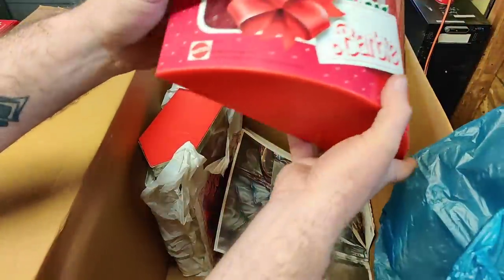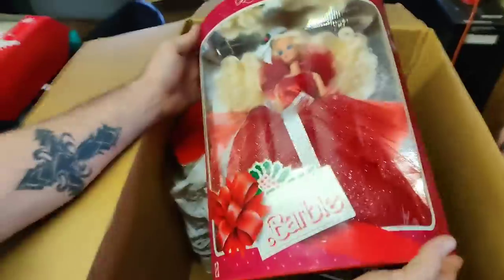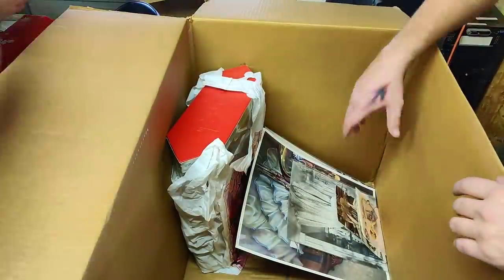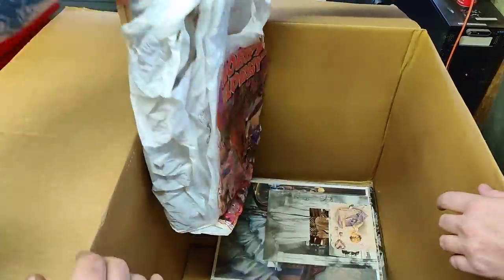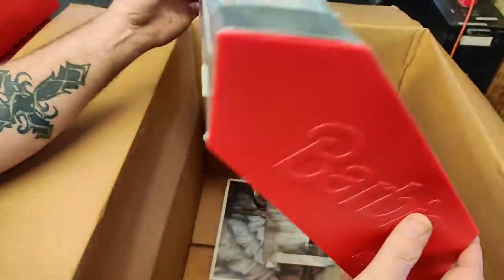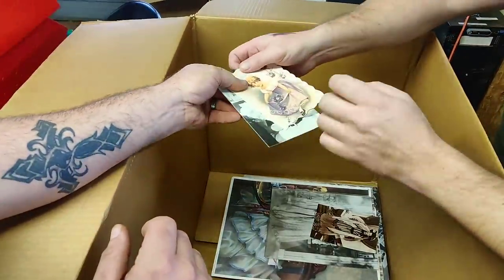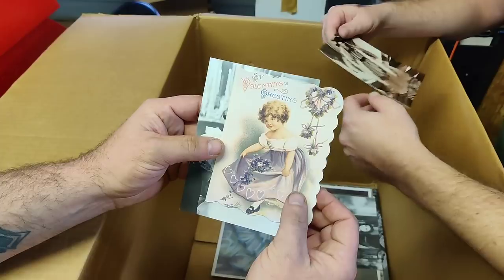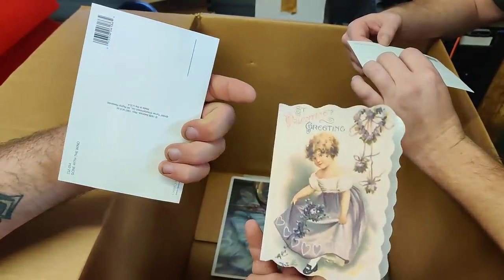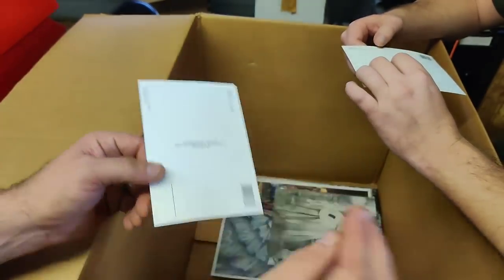We've got some other stuff in there — this one is from 1988. We're going to get this last one and see what we got. Happy Holidays Special Edition Barbie — this one is from 1992. What do we got in here? Some postcards and old stuff — Saint Valentine's Greetings. That postcard — 1939 — Turner Entertainment, Gone with the Wind. That's Scarlet O'Hara.